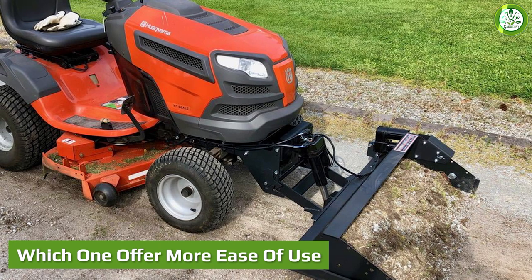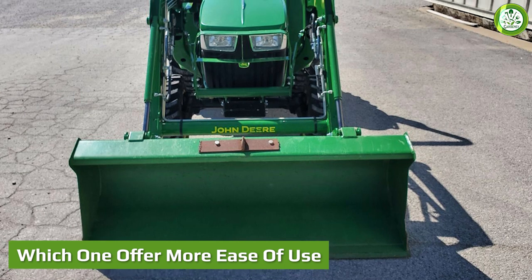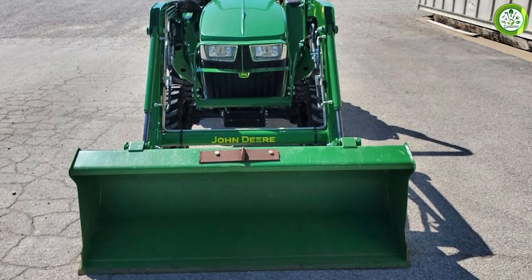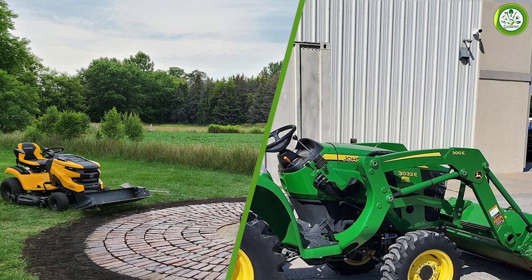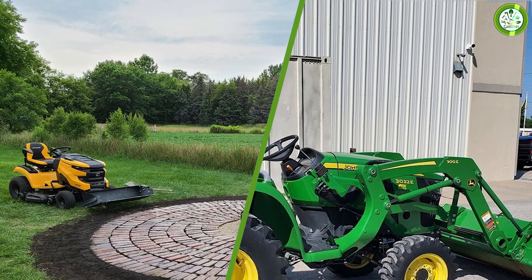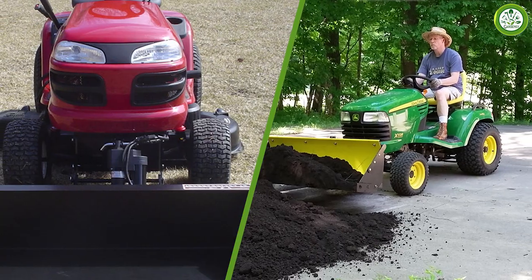Last but not least, the Johnny Bucket Jr supports easy usage — you can accomplish tasks like leveling, pushing, and scraping by just toggling a button. With the John Deere tractor shovel, you need to pull the rod manually to keep everything out of your pathways.